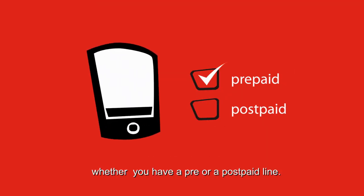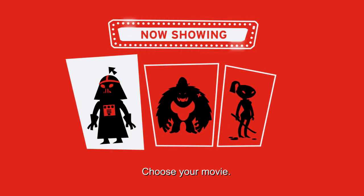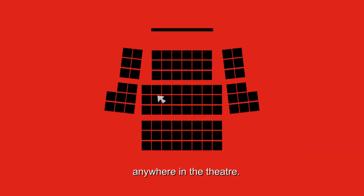Whether you have a pre- or post-paid line, just enter your mobile number followed by your name and password. Then choose your cinema, choose your movie, and choose your time. You can pick up to five seats — any seat, anywhere in the theater.